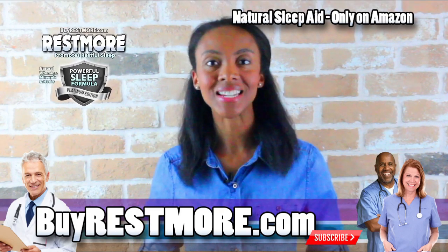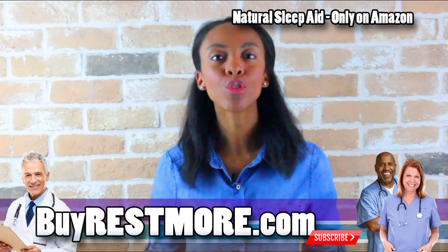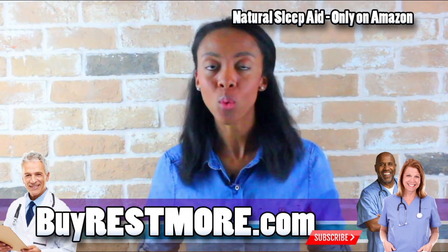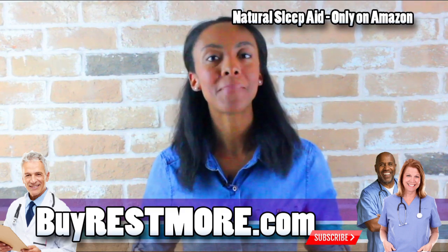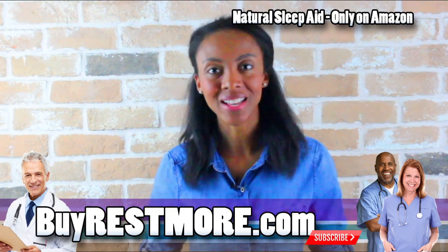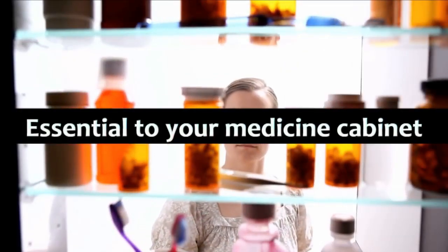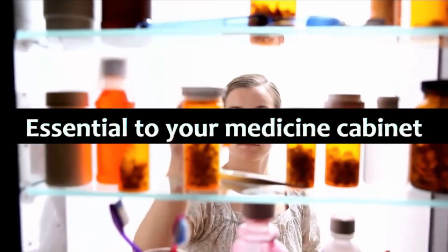I would like to tell you about Restmore, an all-natural sleep aid designed to help you fall asleep and stay asleep. If you're looking for a great natural way to get better quality sleep, please visit buyrestmore.com. Thanks for watching. There's an Amazon link below. Restmore is an essential addition to your medicine cabinet for those times you need to fall asleep but can't.